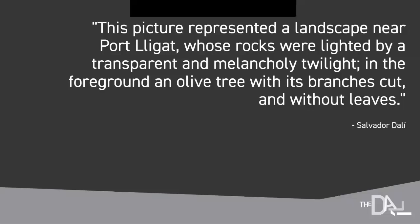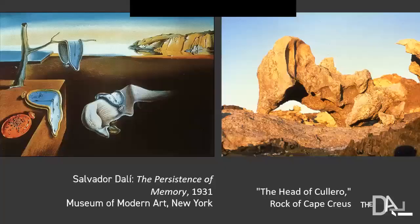Dali said this picture represented a landscape near Port Lligat whose rocks were lit by a transparent and melancholy twilight, with an olive tree in the foreground, its branches cut and without leaves. The Persistence of Memory is perhaps the most well-known painting by Dali because of the simple act of taking a very solid, hard object — a watch — and turning it into a fluid piece of taffy, inspired by runny camembert cheese. When a watch goes soft, it can no longer tell time, throwing us into a kind of limbo. It's that anxiety that people connect with, responding to the hard and soft of Dali's own environment.